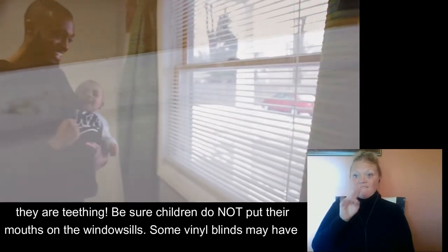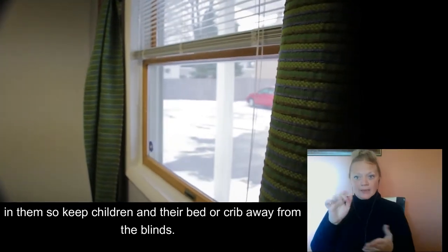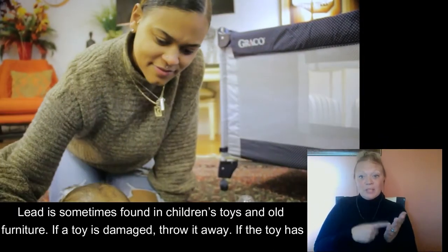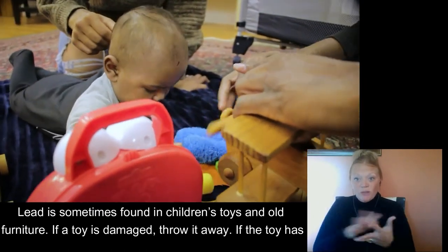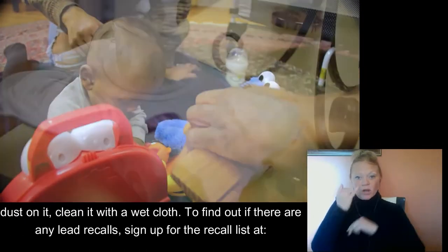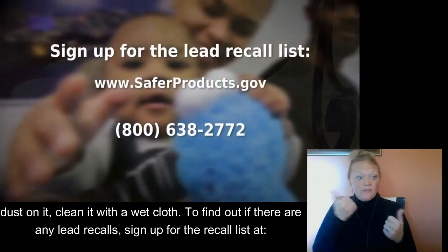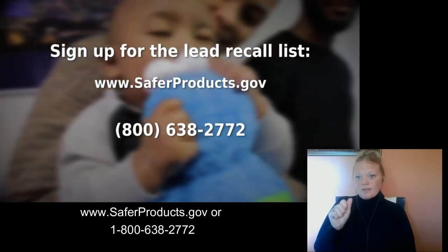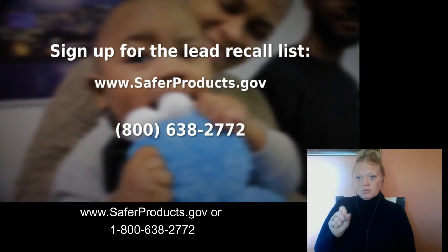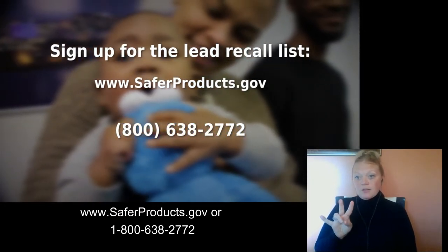Some vinyl blinds may have lead in them, so keep children and their bed or crib away from the blinds. Lead is sometimes found in children's toys and old furniture. If a toy is damaged, throw it away. If the toy has dust on it, clean it with a wet cloth. To find out if there are any lead recalls, sign up for the recall list at www.saferproducts.gov or call 1-800-638-2772.